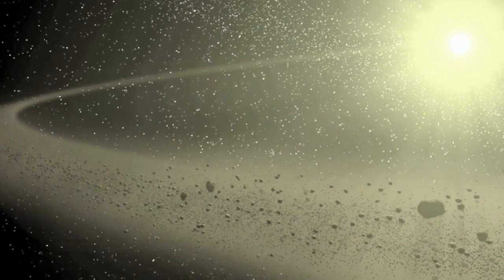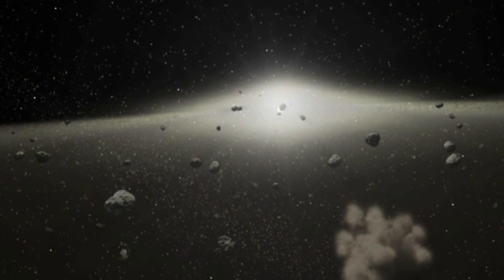The asteroid belt is filled with regular old space rocks, but some of them like to show off. Take the recently discovered asteroid with not one, but six tails, sticking out like the spokes of a wheel.